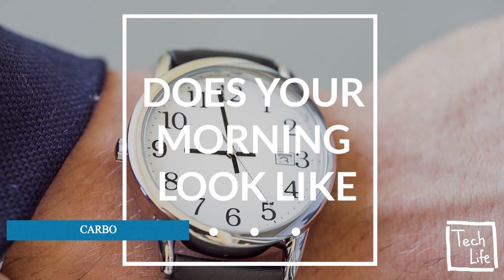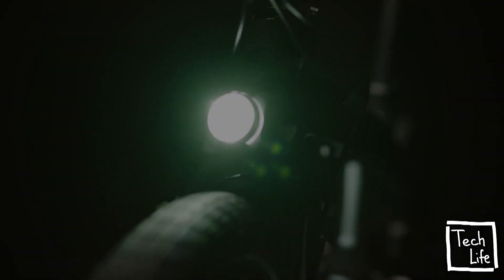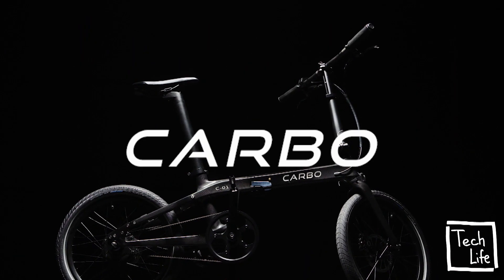Does your morning look like this? There is a better way. A compromise-free way. One that is sustainable, powerful, and portable. Think it's too good to be true? Think again. This is the world's lightest electric bike. This is Carbo.